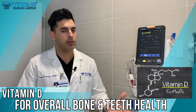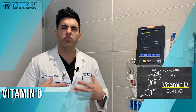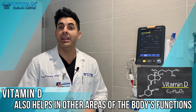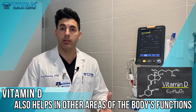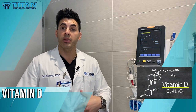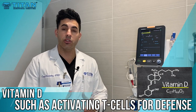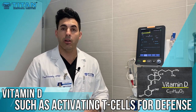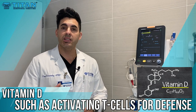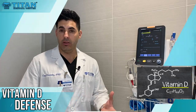Another commonly overlooked vitamin is vitamin D. I'm sure you've heard of vitamin D — it helps with strong bones and strong teeth. However, it can also help your immune response. Vitamin D plays a big role in helping T cells be produced in the body in response to an invasion by a virus, a bacteria, or a fungus. Those T cells will help mount an attack against any foreign invaders that make you ill.